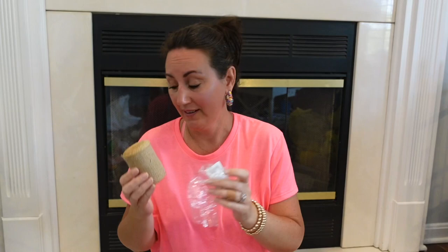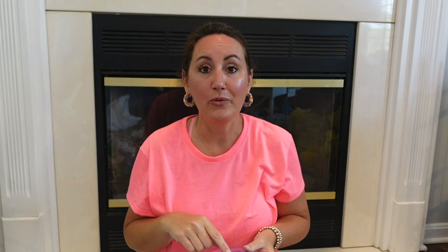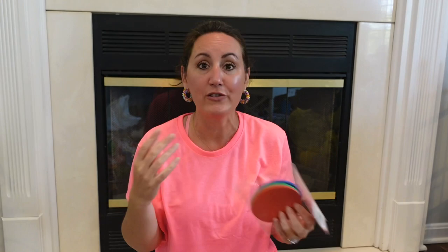I grabbed some floral foam discs — I love using these for Christmas time, we made big peppermints with them. I got these because I want to make some pies. The round shape has a good thickness to it, so I want to make some faux fruit pies for the summer. I also grabbed from the teacher's section the little foam circles — last year we made pumpkin pies and pumpkin pie slices using those. I want to do something like that again but using fruit.